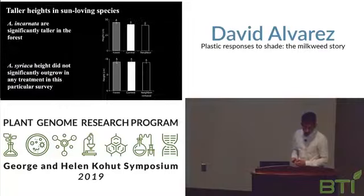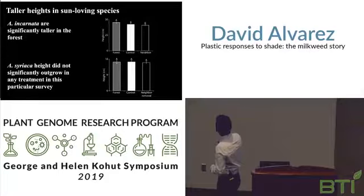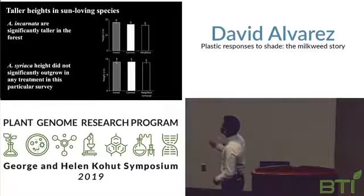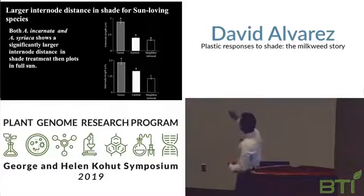Through these surveys, we found that sun-loving species tend to be taller with longer internode distances when grown in shaded conditions, consistent with the previously described shade avoidance response. Here is the height data from one survey. We see a significant increase within forests for the sun-loving species incarnata. Syriaca had a result that was not significant in this particular survey, but we do see significance in later surveys. And looking at internode distance, regardless of height, we always see that as shade increases, internode distance always increases within shade for both sun-loving species.